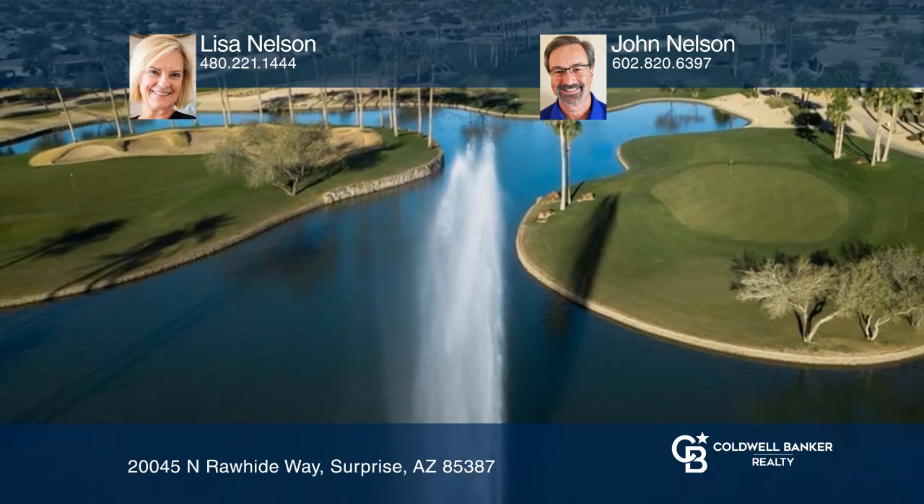Coming soon — don't miss this beautiful Borgata with a Casita on a large lot in a 55-plus community.